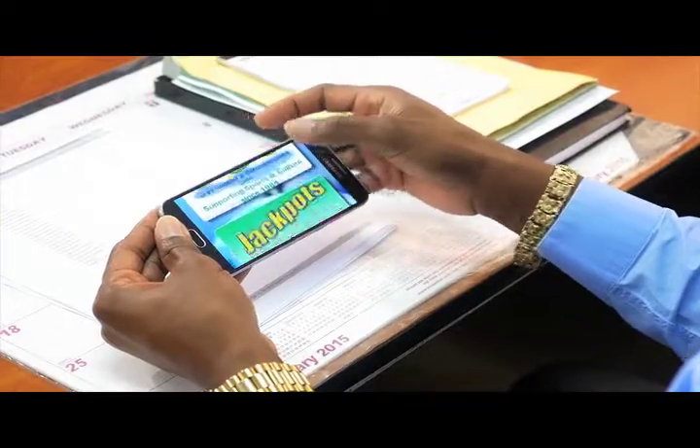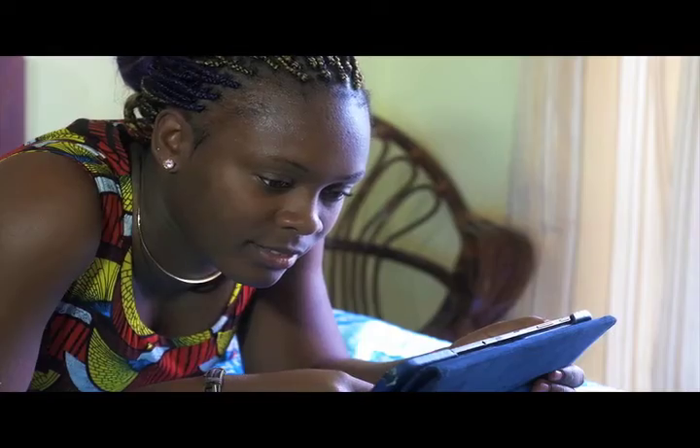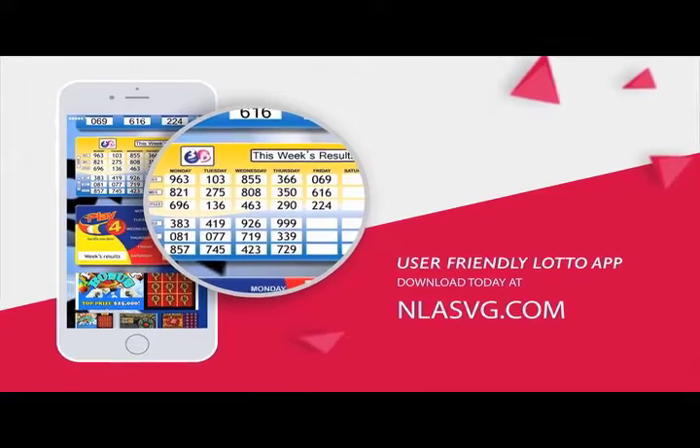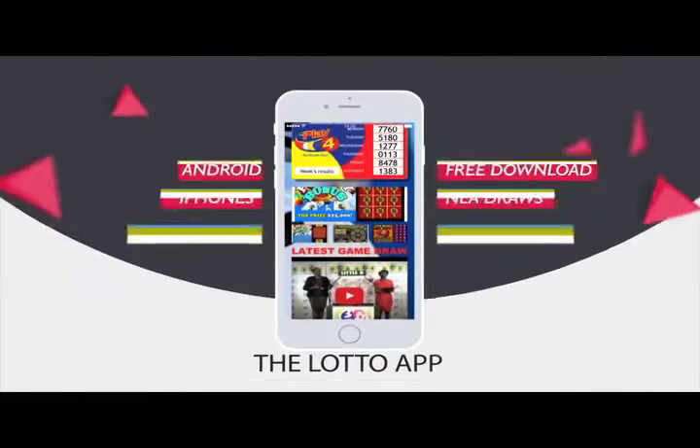View all draws of the National Lottos Authority on your handset or tablet with the user-friendly Lotto App. Download today at NLASVG.com.